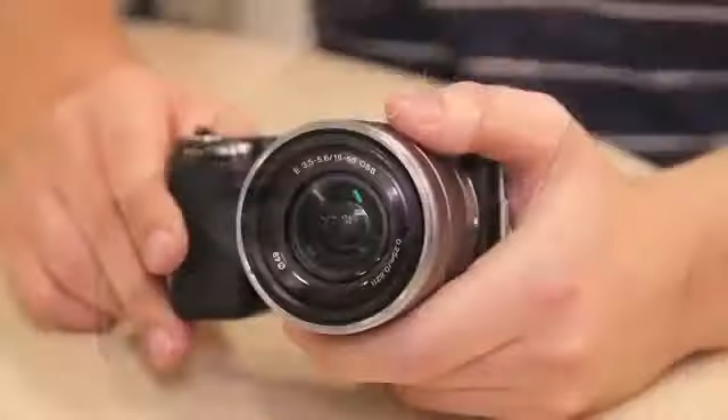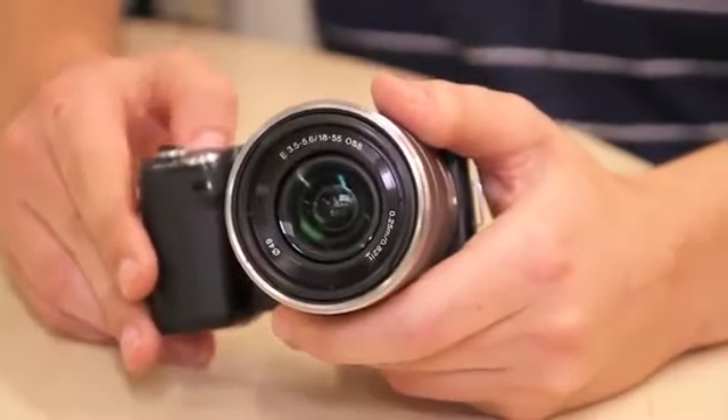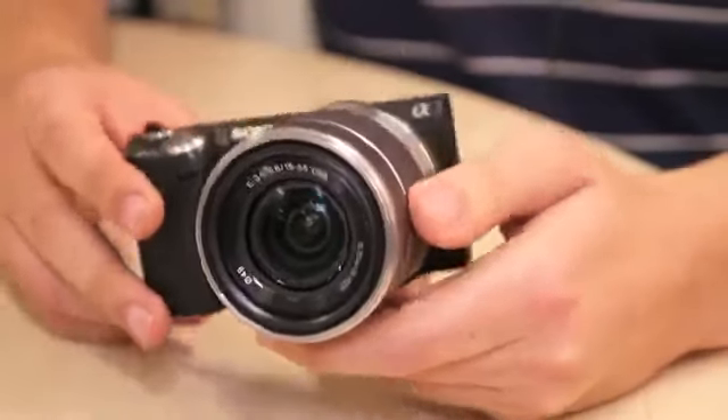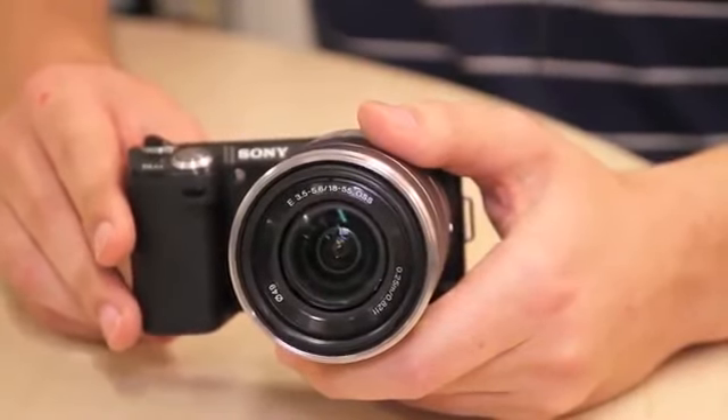The 5N is small by design but it's no different to its predecessor, and therefore the likes of the Panasonic Lumix GF3, Nikon 1J1 and Olympus EPL3 provide yet smaller alternatives, albeit alternatives with smaller sensor sizes than the Sony's APS-C fitting.